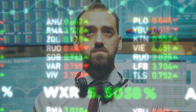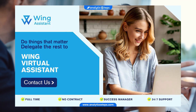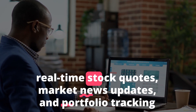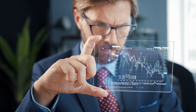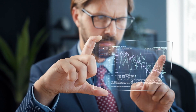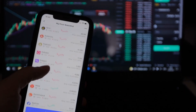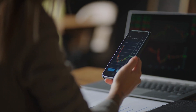One example of an AI virtual assistant that can help you trade Wall Street is Wing Assistant. Wing Assistant has a range of skills that can be useful for traders, including real-time stock quotes, market news updates, and portfolio tracking. You can use Wing Assistant to ask for specific stock quotes, get updates on market news, or check the performance of your portfolio. This can be a convenient way to stay on top of the market and make informed trading decisions.